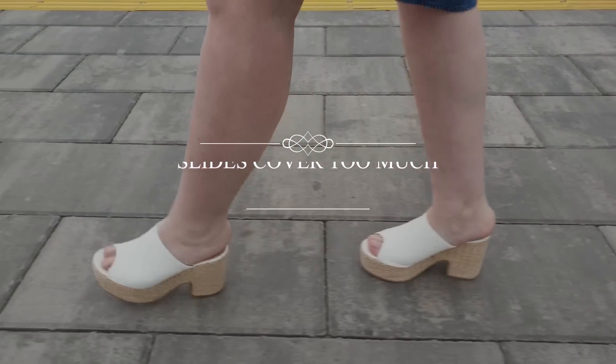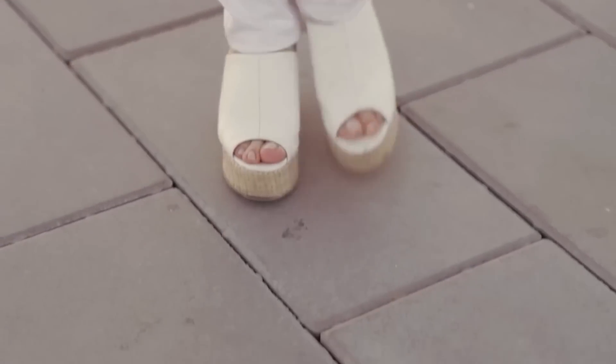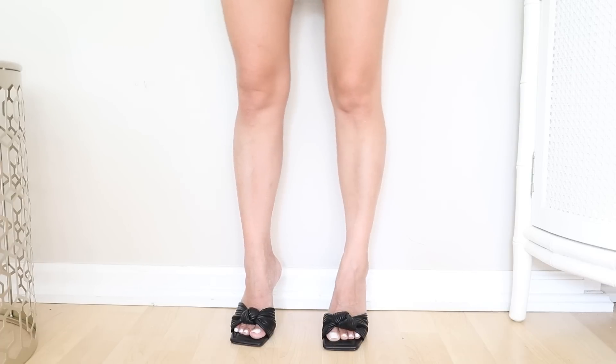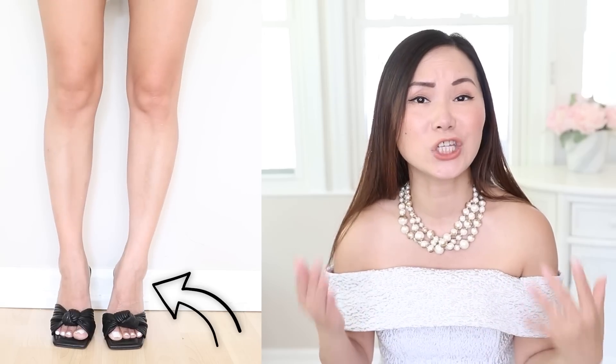Slides that cover too much. So many women like to wear this kind of slides in the summer, but they are not that flattering, especially if you have shorter legs like myself. The more they cover your feet, the more cut off they will make your legs look. And the less they cover your feet, the longer they will make your legs look, because now the top of your feet looks like an extension of your legs. So if you want your legs to look elongated, go with slides that come up lower on your feet.